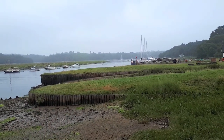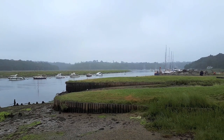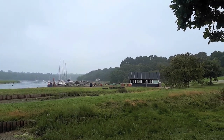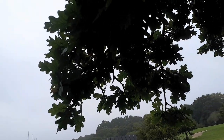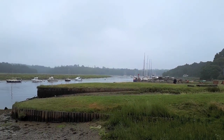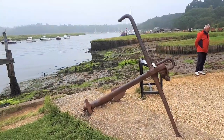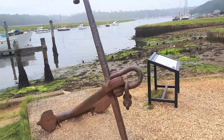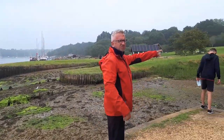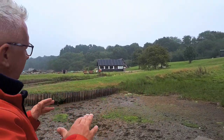Buckler's Hard is the perfect place to build ships, because the natural ebb and flow of the tide creates a natural boatyard. The source of wood — English oak like this — was also nearby. This all made it an ideal location to build ships. So this is where they cut out all the boats, one here and one there. And then when the tide came in, they floated them off.